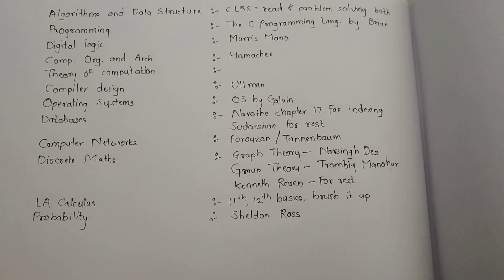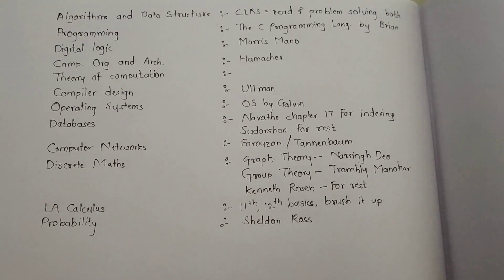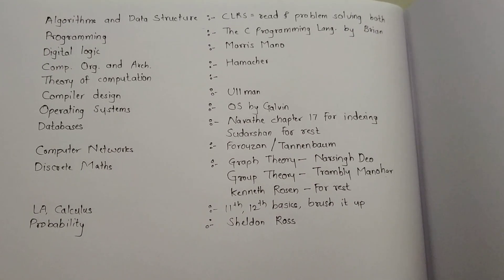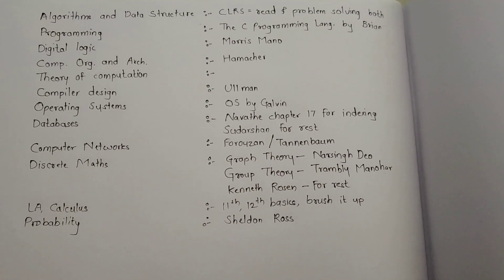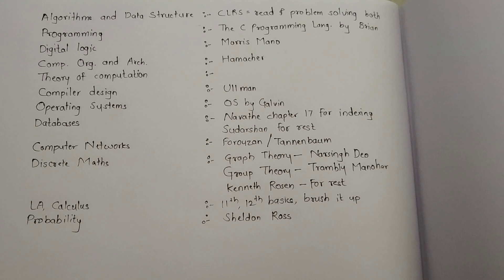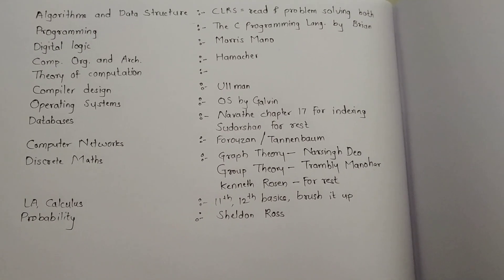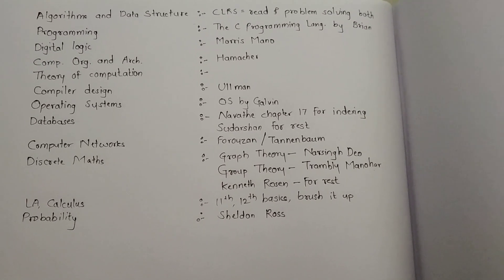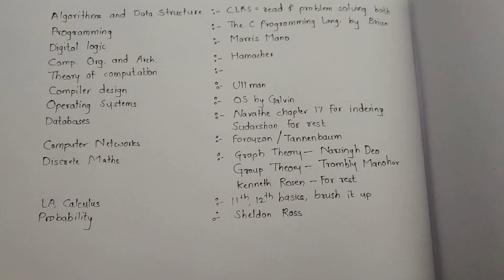For Theory of Computation, the book is Ullman, but frankly speaking it's very tough to read and understand. It's not that he is confused — he is so brilliant that we need to decode the sentences to understand what he is trying to say. So I would say just watch YouTube videos available online, and then like programming and digital logic, while solving test series, if you find something new just pick it up, learn the concept, and make a note of it. There are sometimes things which will surprise you even in the last month. For TOC, go for videos and test series.